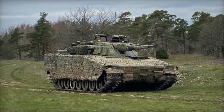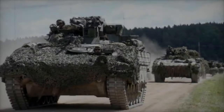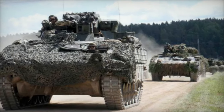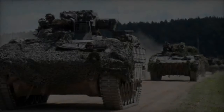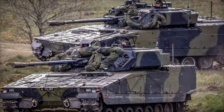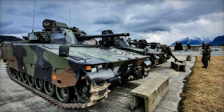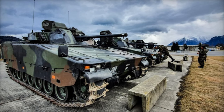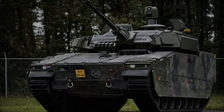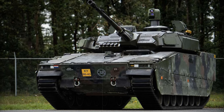One of the most notable improvements in the CV-9035 MKIIC is its weapon system. The previous 40mm Bofors cannon has been upgraded to a 35mm Bushmaster cannon, which is expected to enhance lethality and flexibility through the use of programmable ammunition. Additionally, the vehicle is equipped with two RBS-58 missiles, a modified version of the Acheron MP anti-tank system, which significantly boosts its capability to engage enemy armored vehicles, including tanks.